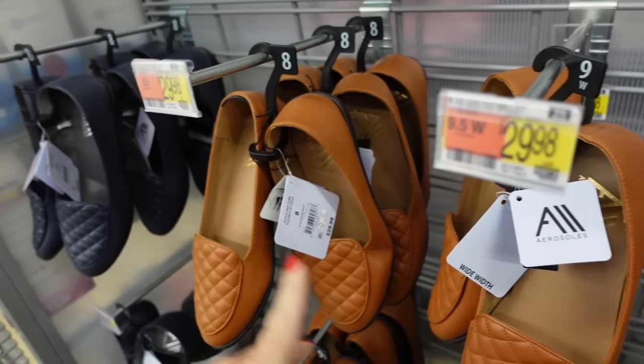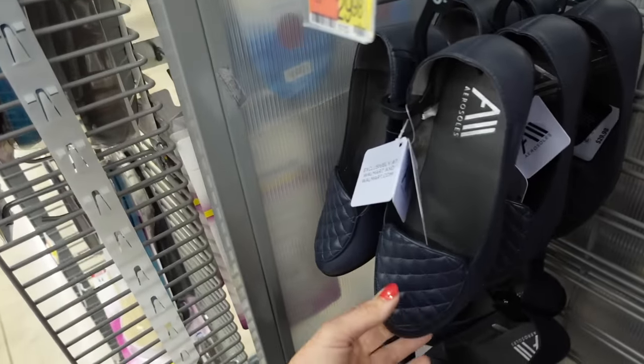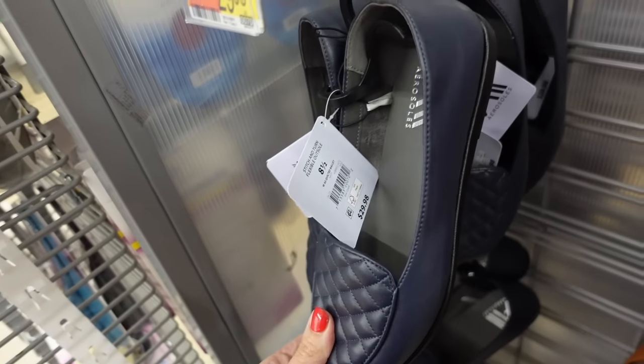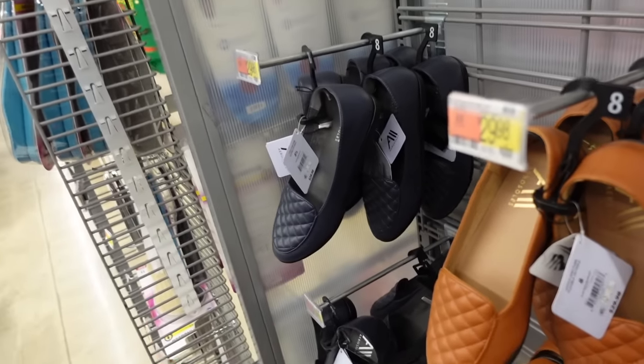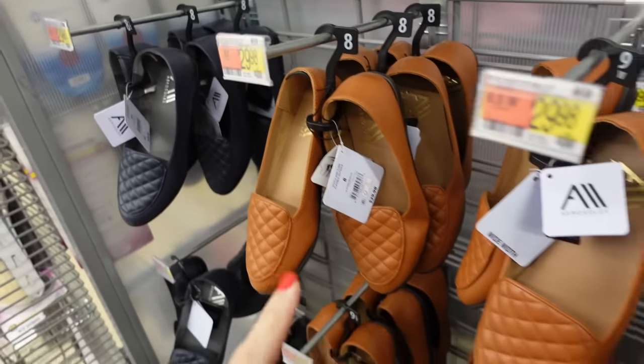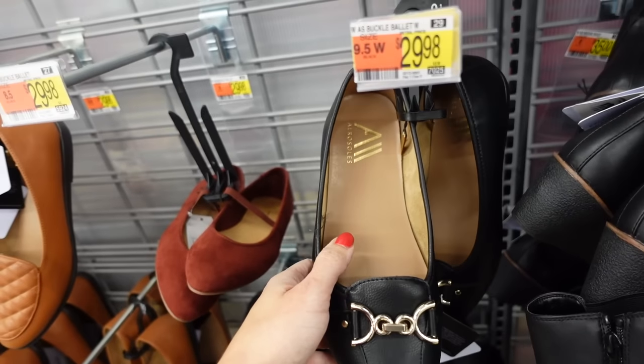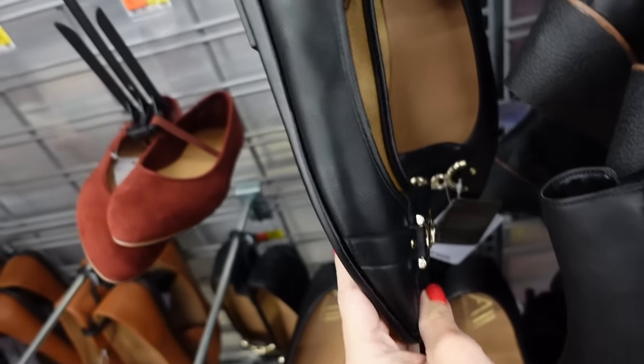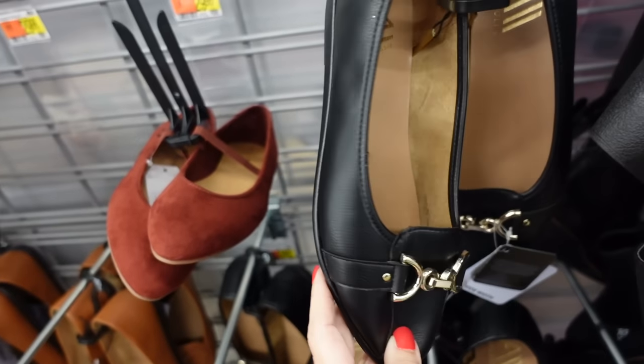From Aerosole are these flats — I'm also seeing a new color. They have a round toe, quilted detailing, and a rubbered bottom. These are going to be $29.98 in the new navy and they also come in chestnut.